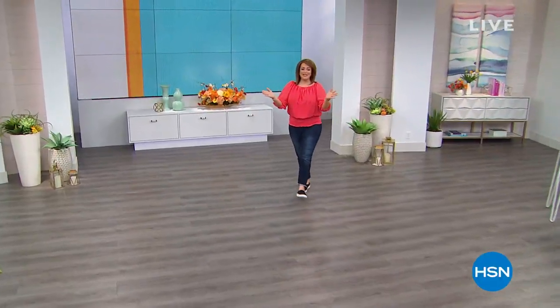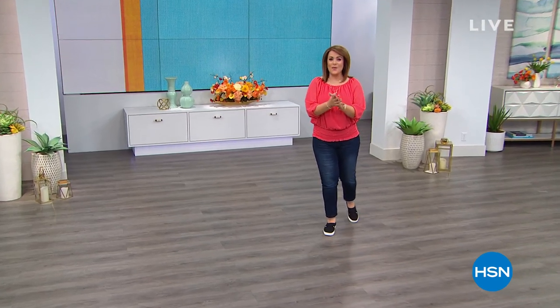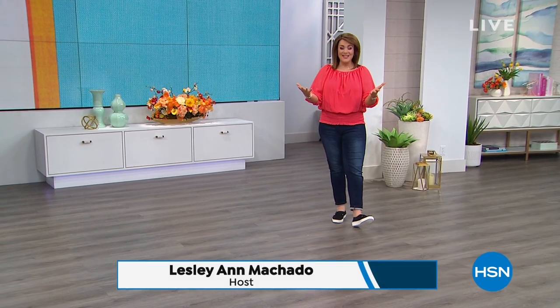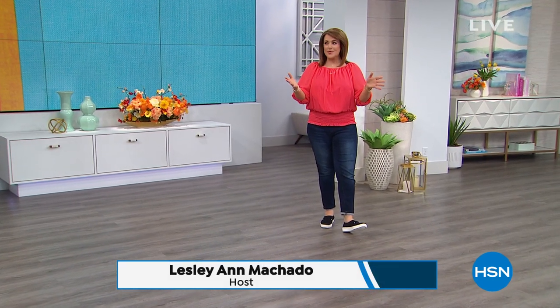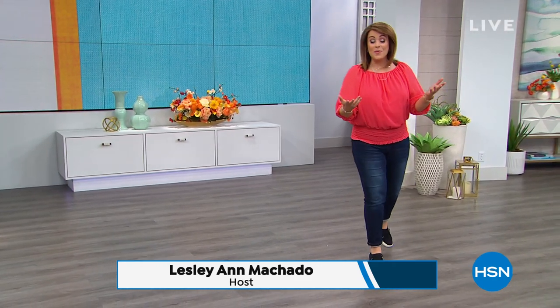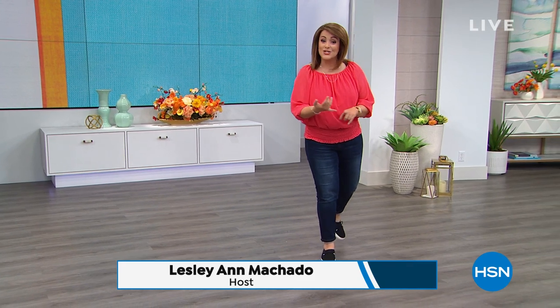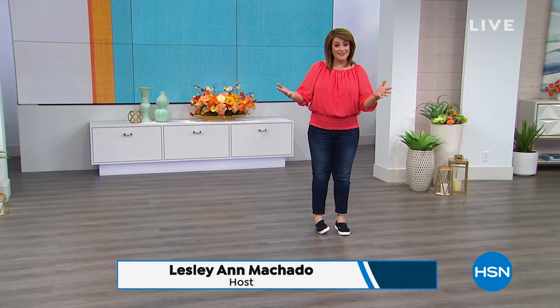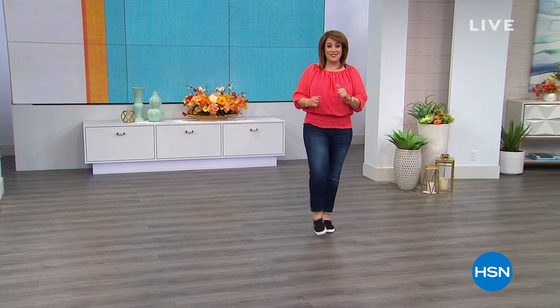Welcome into HSN, everyone. My name is Leslie. Welcome in spring — it is our spring fashion kickoff, where we're going to curate some of those top pieces to spruce up your wardrobe. Everything is on six flex in terms of fashion, accessories, and beauty products, so go ahead and see what speaks to you.